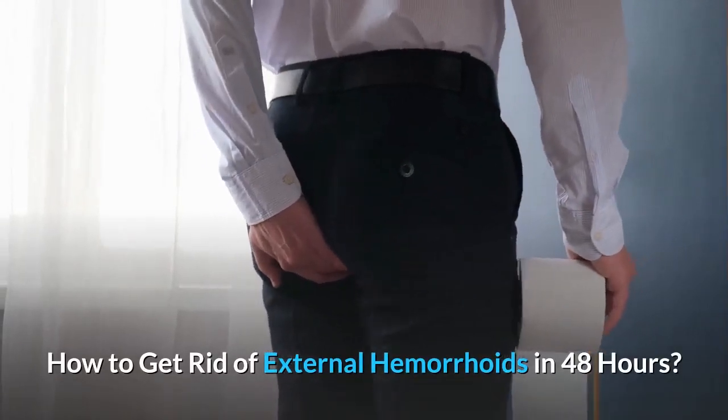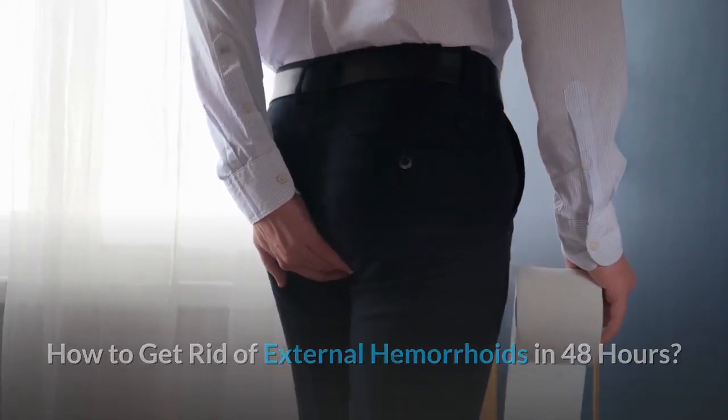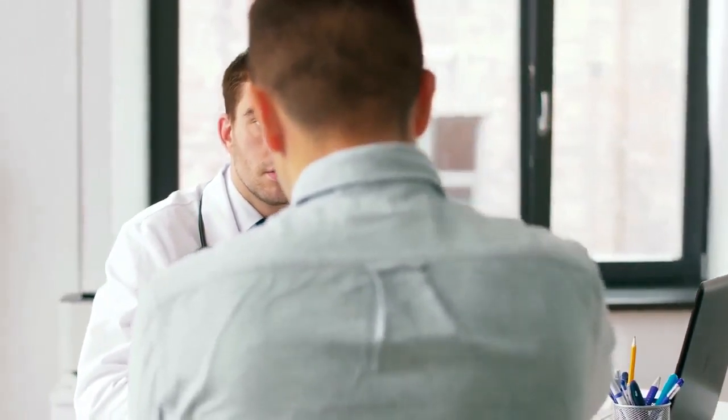How to get rid of external hemorrhoids in 48 hours. Everyone knows that hemorrhoids are a real pain in the butt. The question is what you can do about them. Since they are so painful, you probably would like to know how to get rid of them really quickly. We will talk about how you can quickly rid yourself of them and also give some advice on how to prevent them from occurring in the first place.